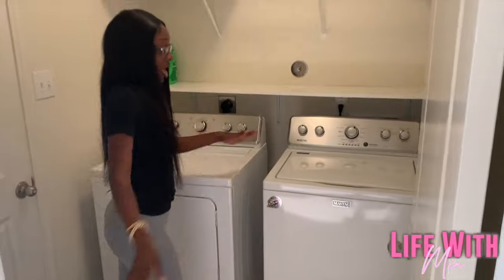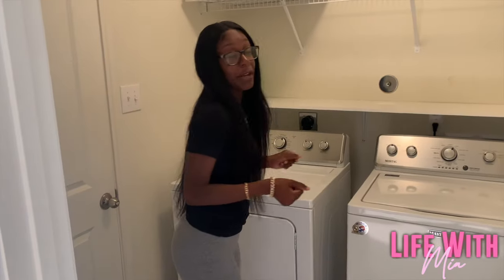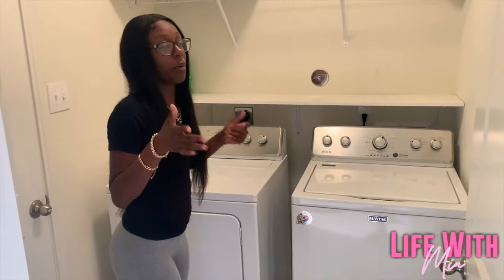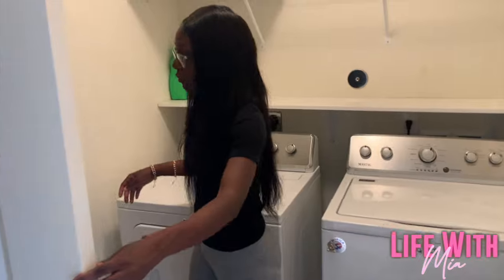Going this way is the wash area. We got a washer and a dryer — I'm happy about that because I've never had a wash area inside my own place, even in my apartment. Then we got the garage — we have a two-car garage.